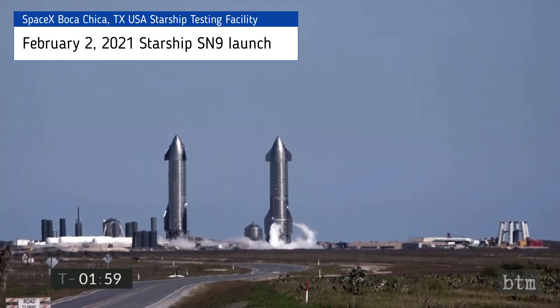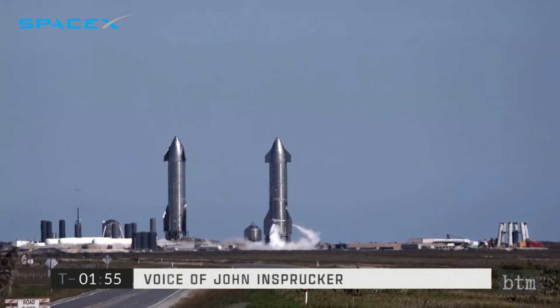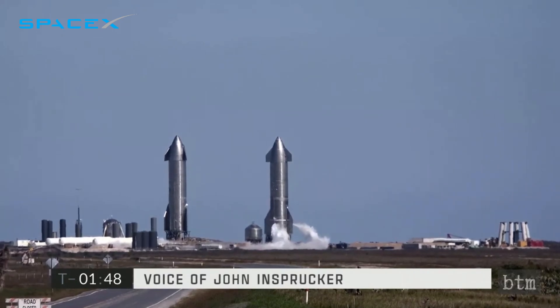On February 2, 2021, the Starship Serial 9 spacecraft launched about 6 to 7 miles in altitude, or about the same or a little less than the Serial No. 8 prototype was lifted to on December 9, 2020.